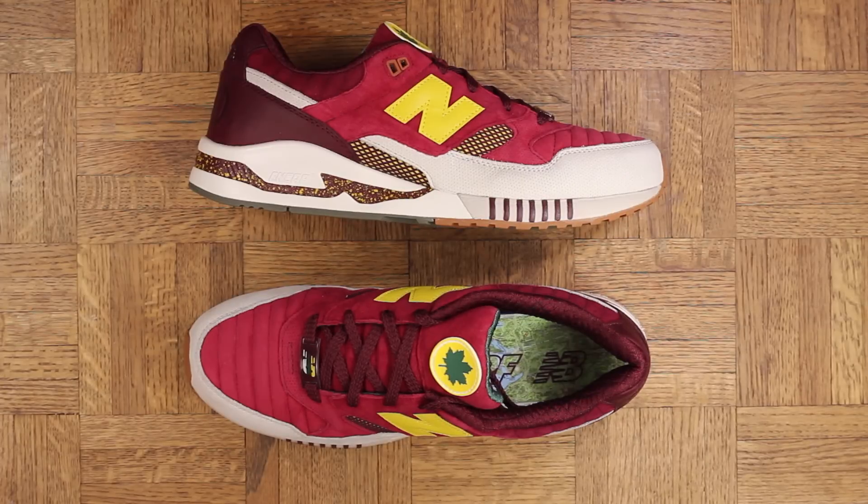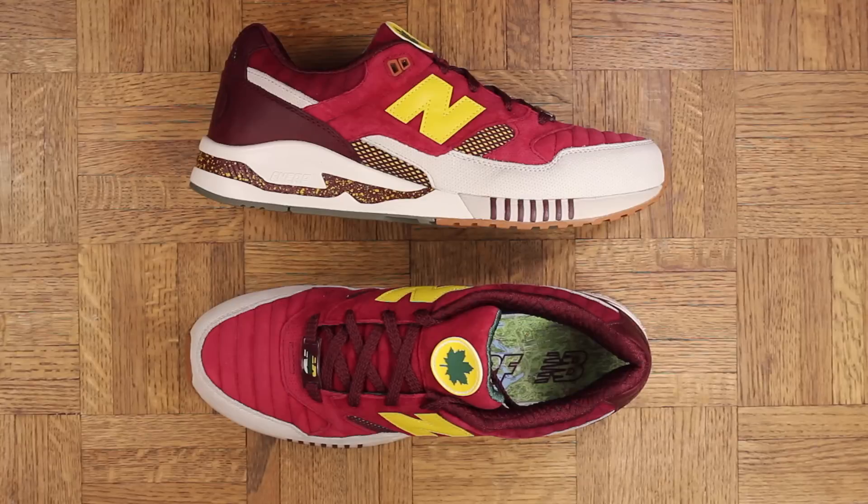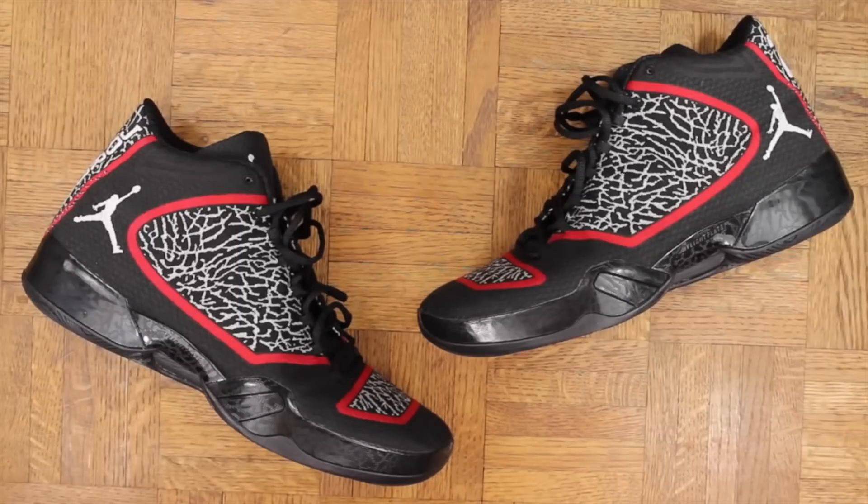Number 3 — without a doubt my favorite New Balance to release this year, and I don't even think it's close. Beautiful sneaker, quality is nuts. New York City theme with a burgundy colorway — just sick.